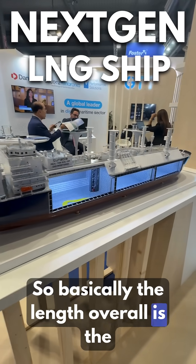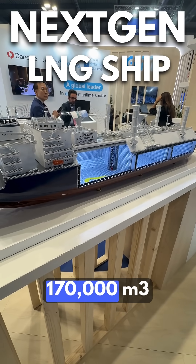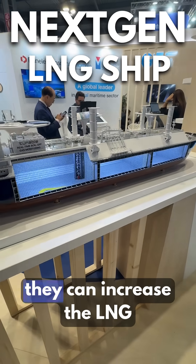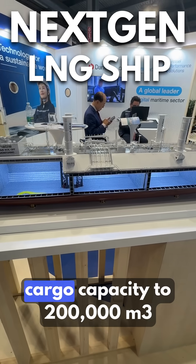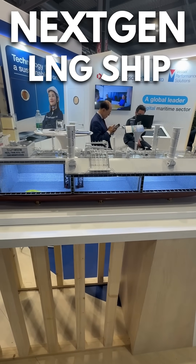The length overall is the same as the conventional LNG carrier 170K with four tanks. But with this three-tank concept, they can increase the LNG carrier capacity to 200,000 cubic meters.